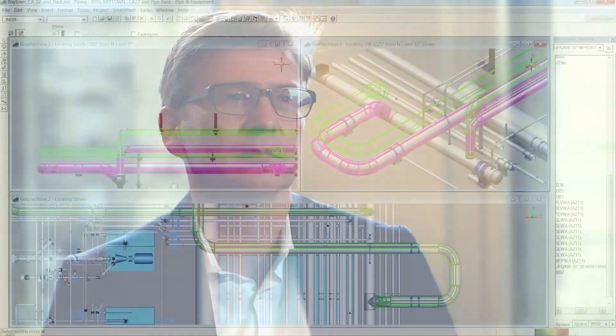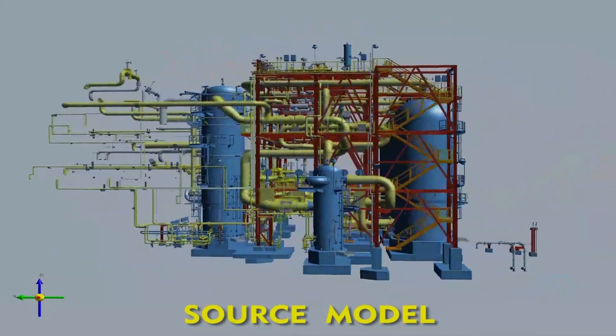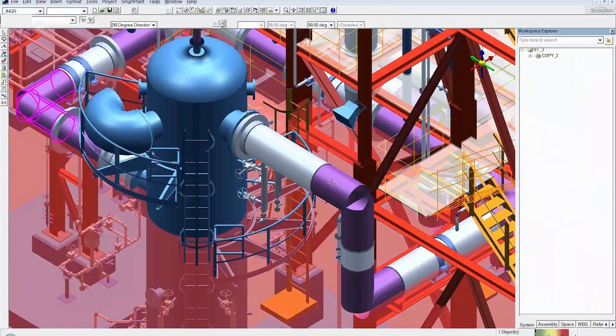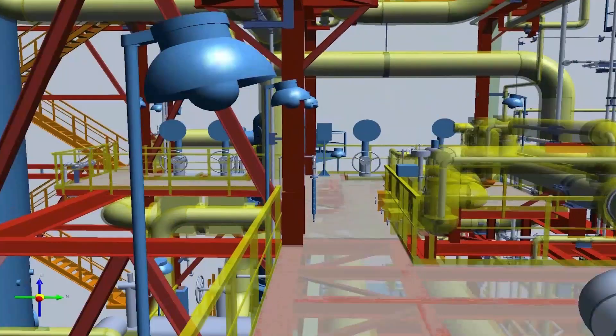We have also worked with Intergraph to enhance the manipulation features. The design process is a very iterative process — we have to deal with a lot of modifications, and having better functionality there will definitely help us achieve this target. We have also worked with Intergraph to improve the graphical user interface, and we have seen much more stability in the software. We are really looking forward to model data reuse, because this is one of our main strategic directives: design one, build many. That will definitely help us achieve this target, and I am personally very optimistic looking forward to seeing it applied on the projects.